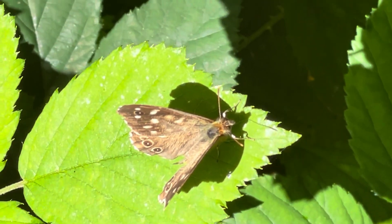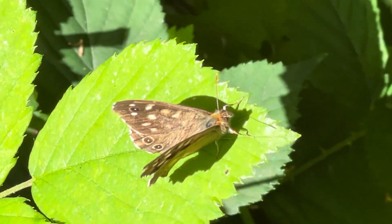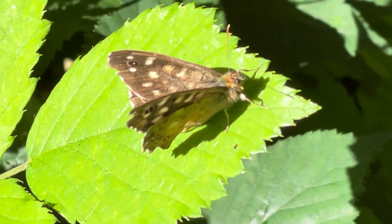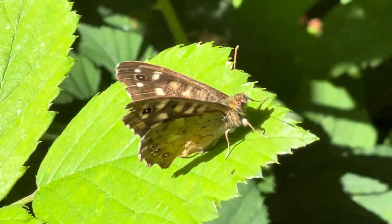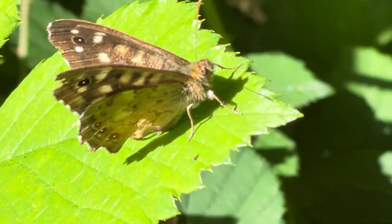It seems to be enjoying itself on this leaf here. Any second now it's going to fly away. It's getting ready — it's closing its wings together. It's just going to go any second now. I'm getting too close.